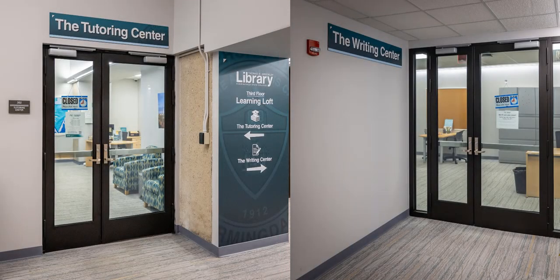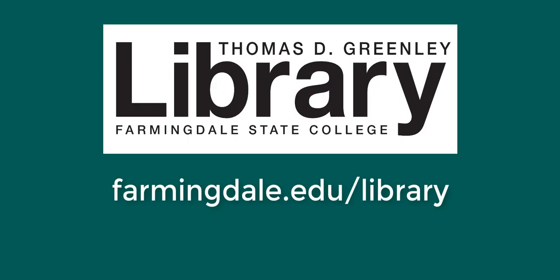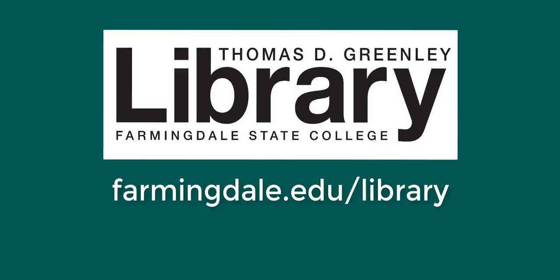Finally, the third floor of Greenlee Hall is home to the Writing Center and the Tutoring Center. This was an overview of Greenlee Library spaces and services. Please let us know how we can help you.